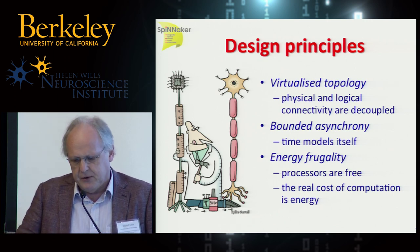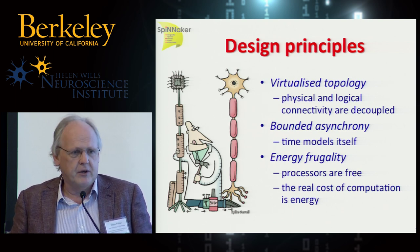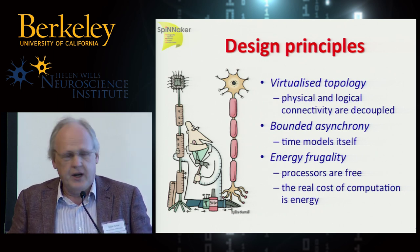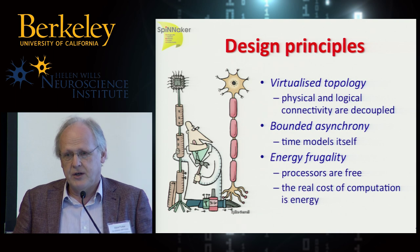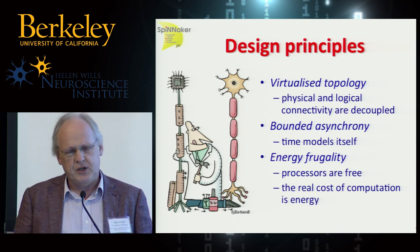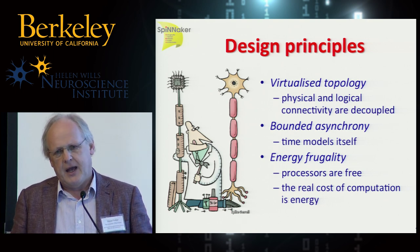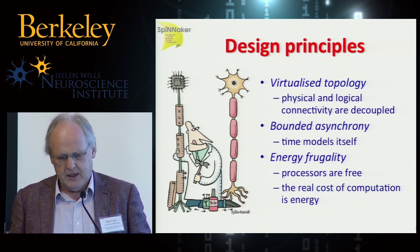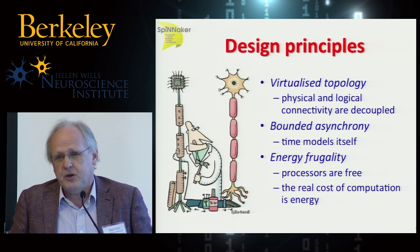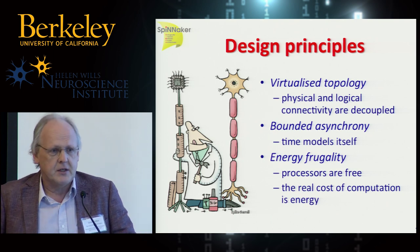The design principles were: firstly, we were aware that in the brain there are very diverse network structures in different brain regions, and we didn't want to have to rewire a machine every time we wanted to model a different region. So we did the standard computer science thing of virtualizing the topology. The machine has a particular topology — a 2D mesh — but you can map any neural topology onto the machine, and we provide the technology for doing that. Secondly, it's a massively parallel machine, and the thing that kills parallel computation is synchronization, so we don't do it.